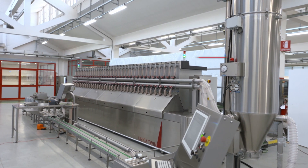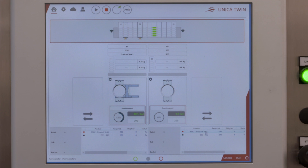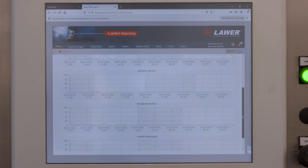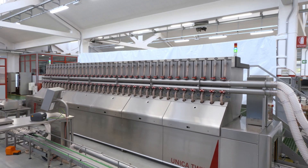The Unica Twin software guarantees effective cross-checks and traceability over all the operations of the machine. It generates sophisticated reports and permits integration with external systems such as MES, thus falling into the industry 4.0 concept.